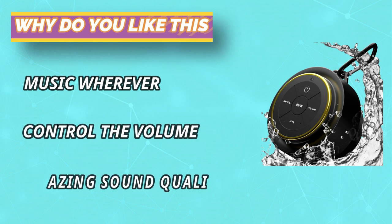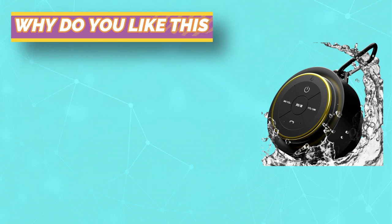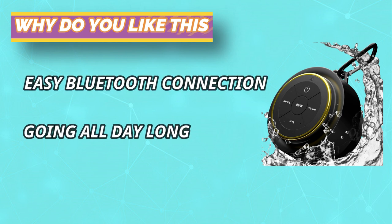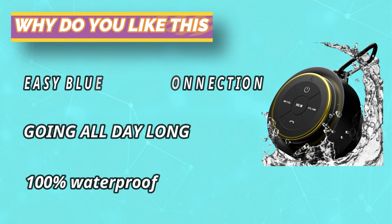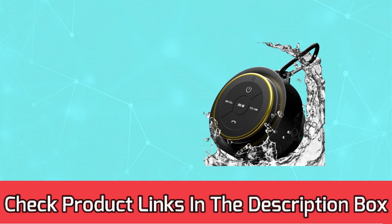This one packs a real punch in the sound department, unlike other shower speakers. You'll be blown away by the HD quality sound, even when the speaker is wet. Plus, it has a great bass response for those who love their music loud and clear. For current prices and discounts, check links in the description box.